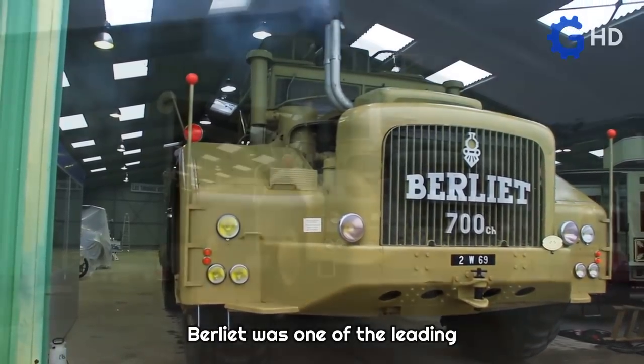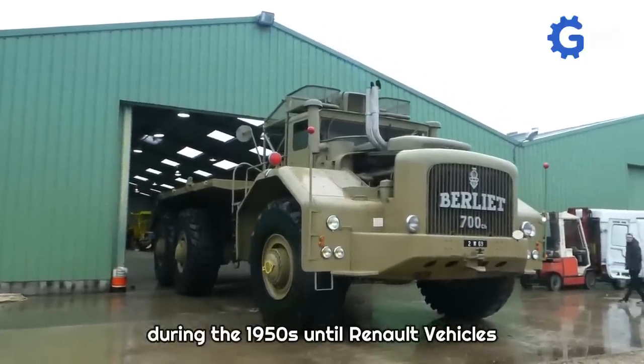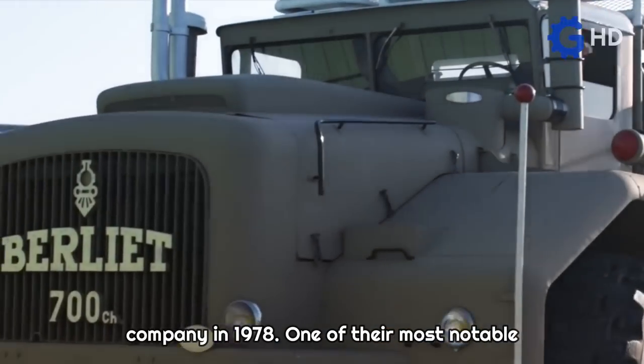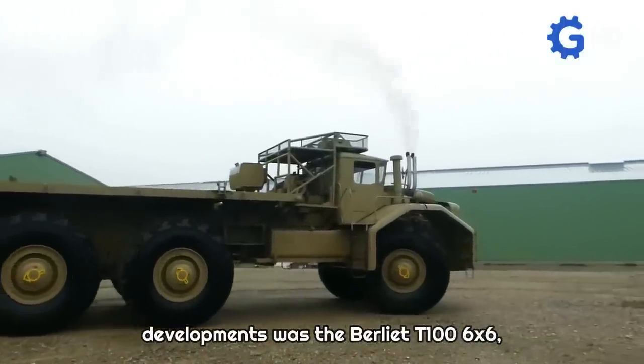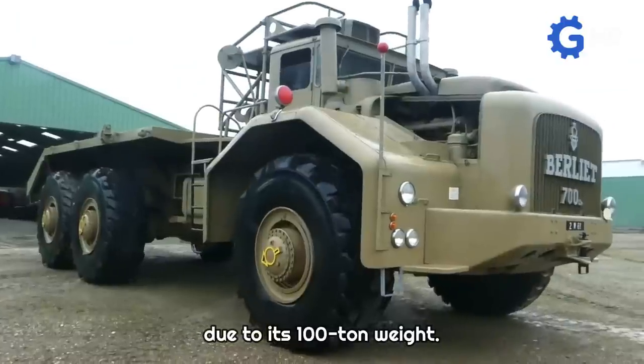Berlier was one of the leading manufacturers of trucks and commercial vehicles in the world during the 1950s, until Renault Vehicles Industrial acquired full ownership of the company in 1978. One of their most notable developments was the Berlier T-106x6, a steel colossus nicknamed the Desert Giant due to its 100-ton weight.